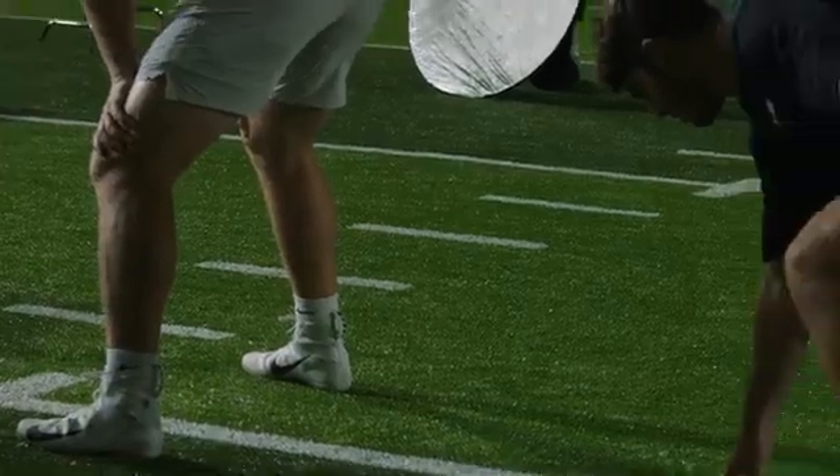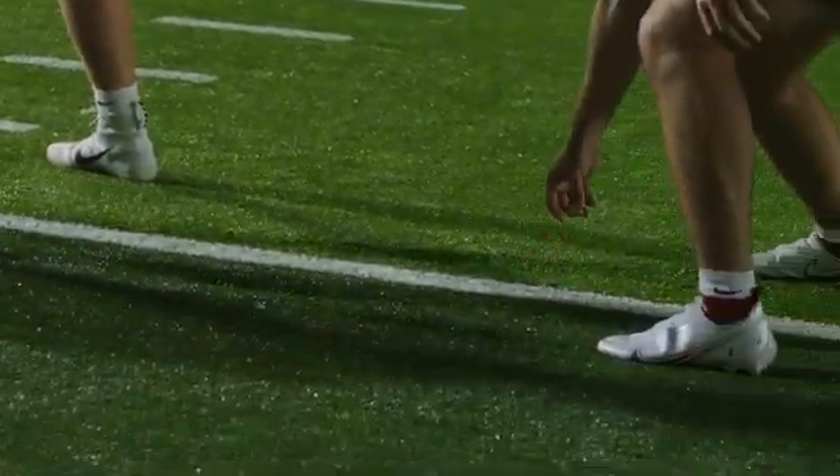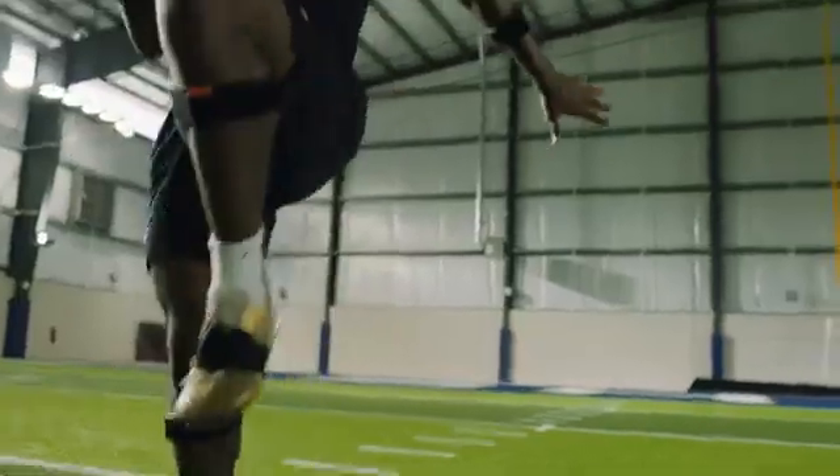We've been using this for about 14 months now, so we've got a full season and a full off-season in it. Our junior high players, high school players, soccer kids, baseball kids — really all of our outdoor sports teams have used this surface now. And everybody is really appreciating the way it holds up under their feet.